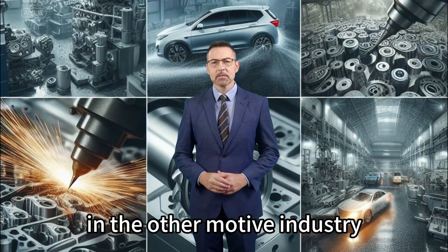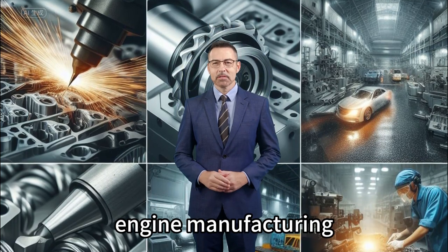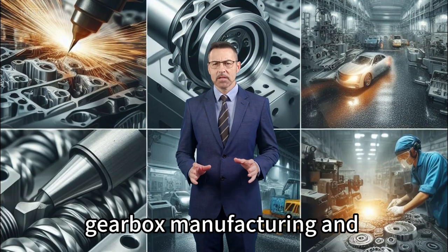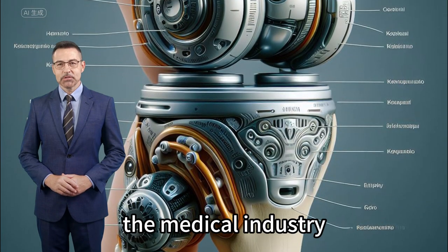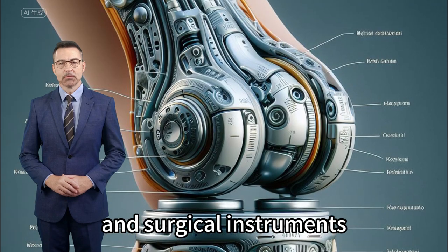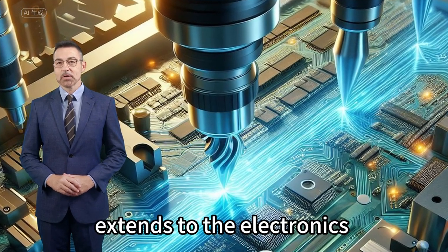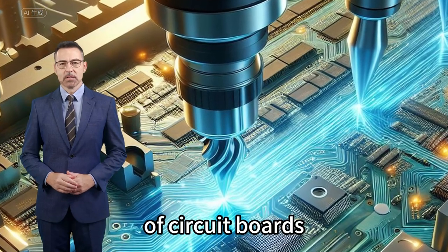In the automotive industry, endmills are used for applications such as car engine manufacturing, gearbox manufacturing, and car body manufacturing. Endmills are also applied in the medical industry for the manufacturing of medical equipment and surgical instruments, and in the electronics industry for the manufacturing of circuit boards and semiconductors.